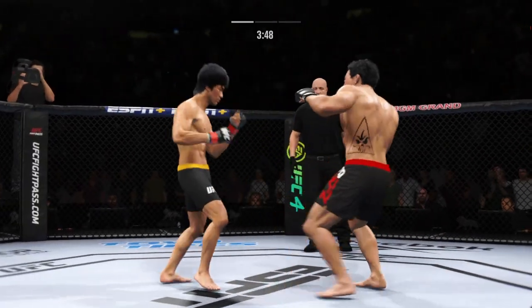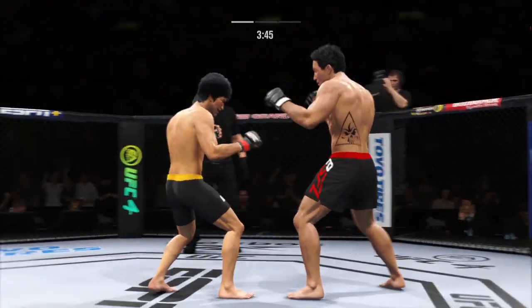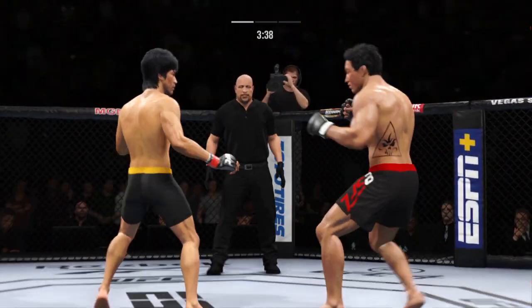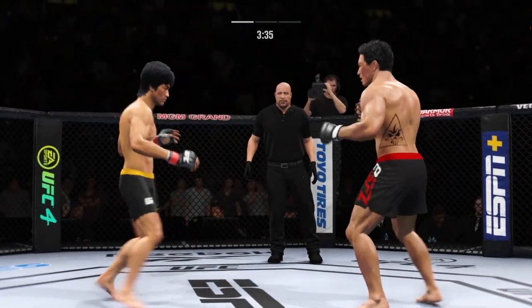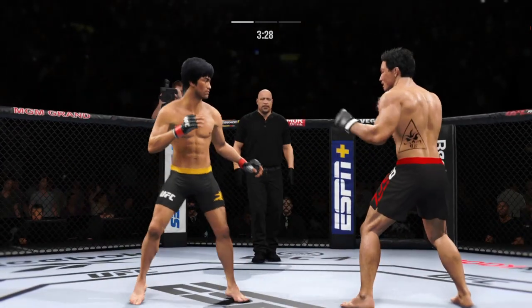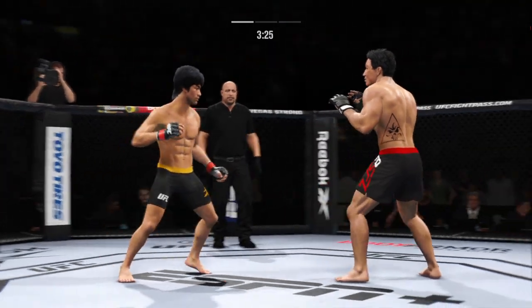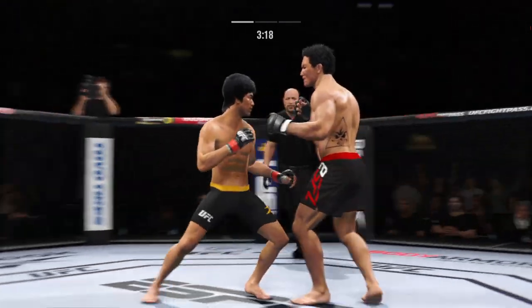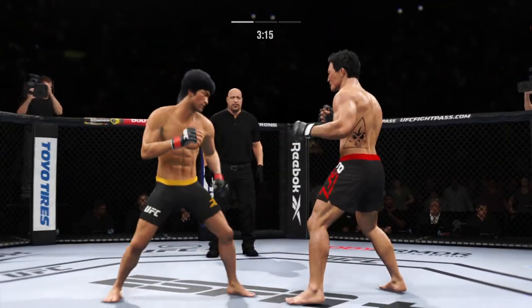Outstanding placement as he lands the knee to the body. The taller fighter making noise with a knee strike there. Big punch lands over the top. How's he gonna follow this one up? Back and forth we go here! He's throwing every part of himself into these big leg kicks.